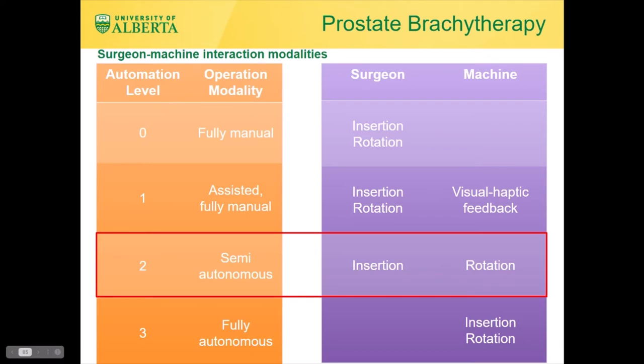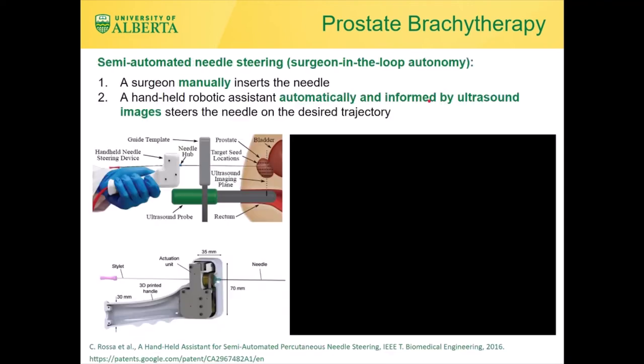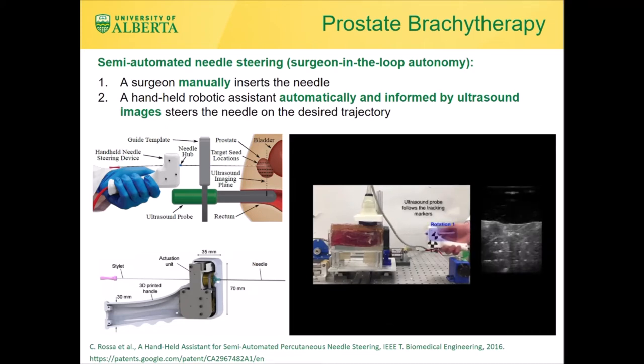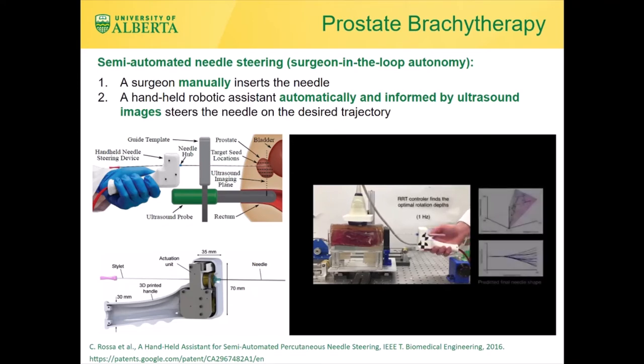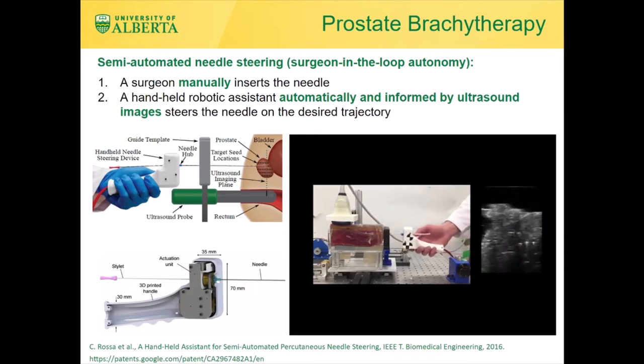This is where we can resort to intelligent shared control of needles. Needle insertion, which is a safety-critical task, is left in the hand of the surgeon, while needle rotation is delegated to the machine. This is because needle rotation is best done using sensors that estimate needle tip position, state observers that estimate needle tip orientation, trajectory predictors and trajectory planners accounting for the non-holonomic constraints of needle motion, and a controller informed by the coupled needle-tissue dynamical model. A surgeon manually inserts the needle using a handheld robotic assistant, while the computer-controlled assistant automatically rotates the needle — informed by ultrasound images and control and path planning algorithms — to steer it on the desired trajectory.